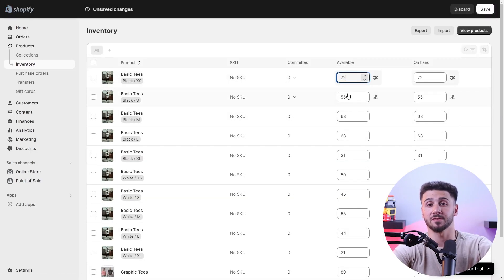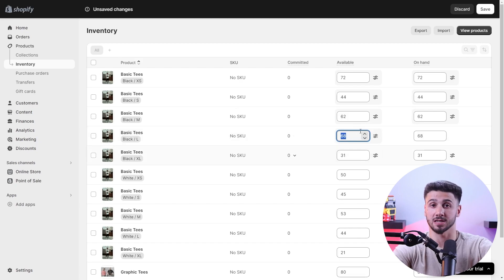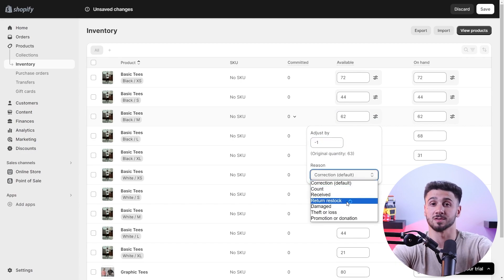In the inventory section within the product details, I can set the initial quantity of my product stock by adding the number of items available, which helps keep track of inventory and prevent overselling. I've also enabled inventory tracking for all my products, so I'm free from checking my inventory all the time since Shopify automatically notifies me.